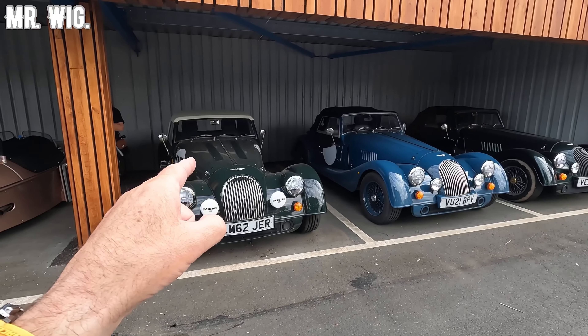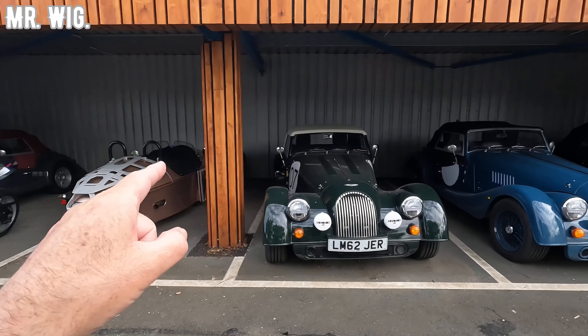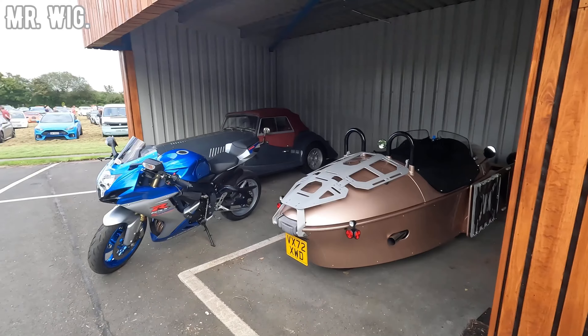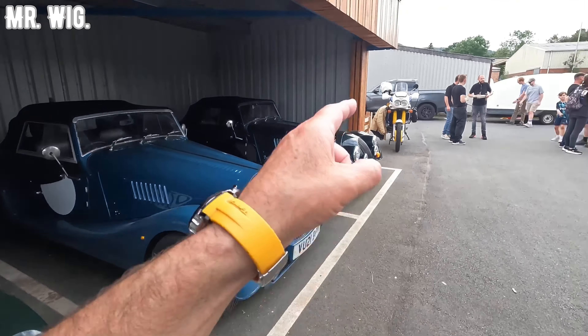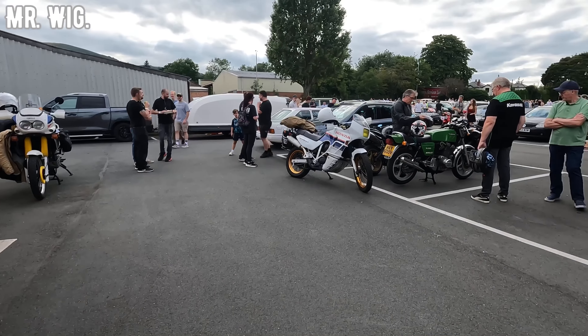I don't know if these belong to the factory or if people who work here brought them. This is the three-wheeler. And today there are more motorcycles — look at that Yamaha Super Ténéré, and there are a few more between.